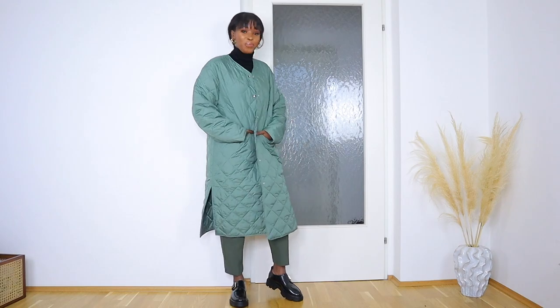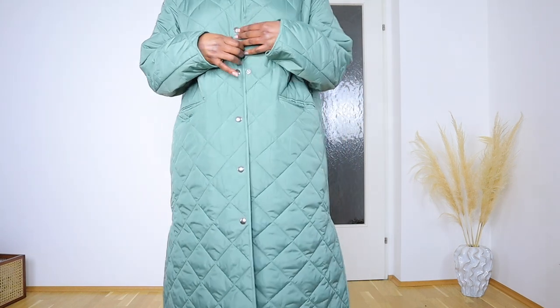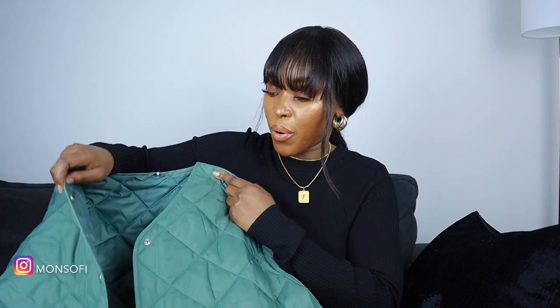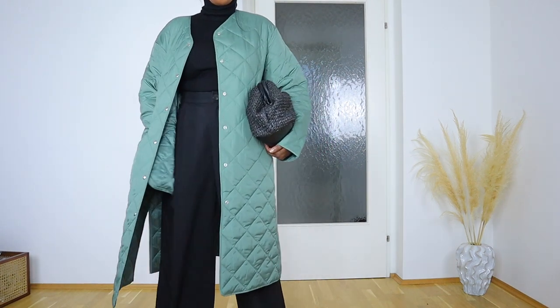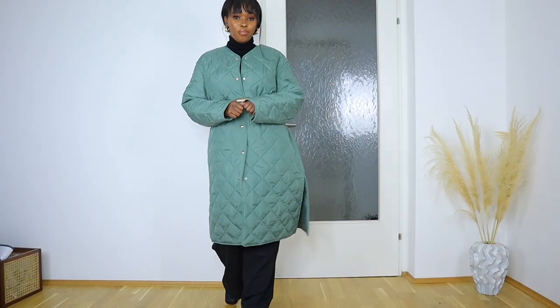The next item is this quilted jacket in green - I can't believe I went for this color but I really love this shade of green. I bought it 50% off. It features press buttons in silver, side pockets, and slits on both sides. I love this type of jacket for springtime because it's not too thick and not too thin - it's in between. I'll be wearing it a lot during the transitioning months.